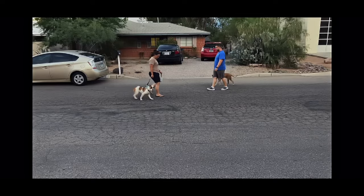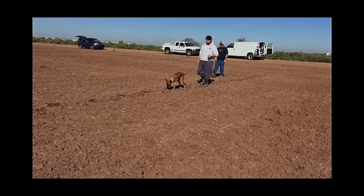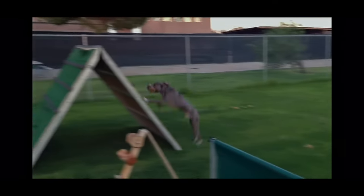A detailed step-by-step process on how to properly train your puppy. Okay, you guys, potty training a puppy requires patience, consistency, and positive reinforcement. Here's a step-by-step guide on how to walk you through the process.